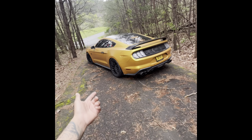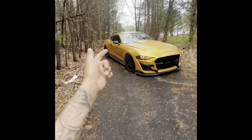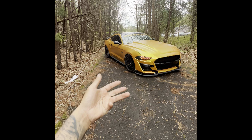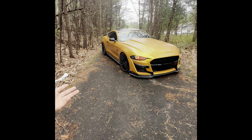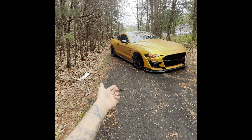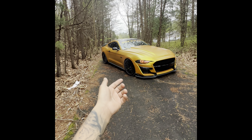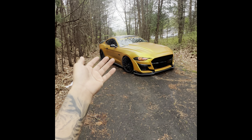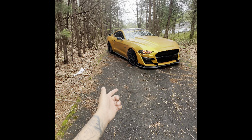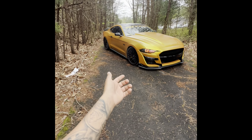I was in the market for a 10-speed, but I ended up getting the manual. Here's why. This thing had already come with some Corsa exhaust, a JLT intake, headers, and all I needed was a tune. And on top of that it was a PP1. I was in the market for an all-black Mustang and this one literally came up with the mods I wanted, but it came in the MT82. Instead of spending the extra money on mods that I would have done to a 10-speed, I ended up getting the manual.